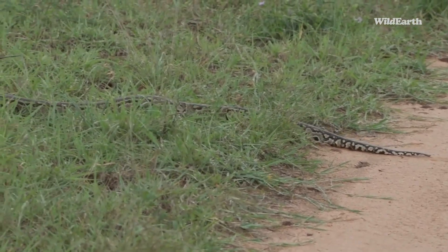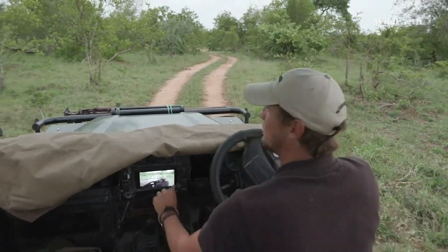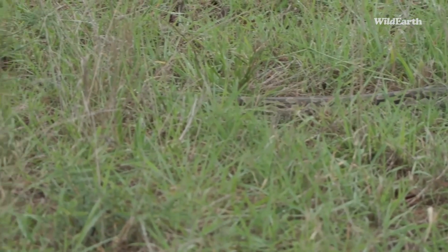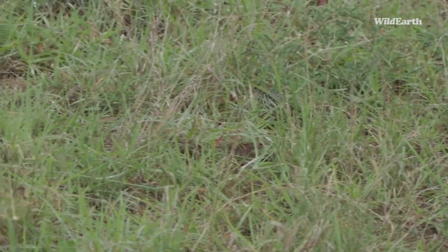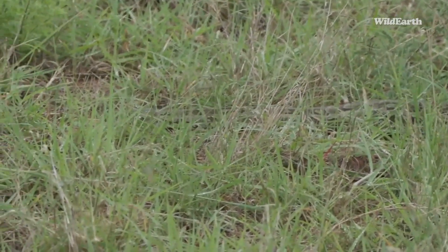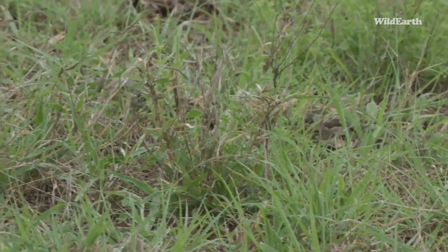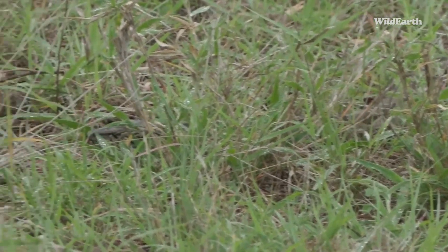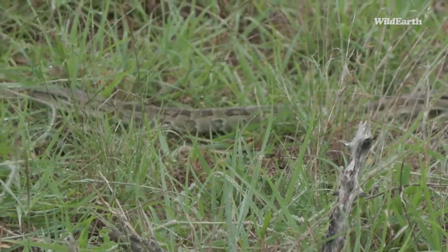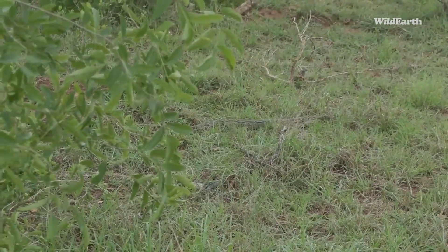We've got an African rock python — look at this, a python! Thanks to Geert who spotted it — I was driving and looking around, and Geert called stop, stop, stop. In front of us is this python. It's not a venomous snake, but it is a constrictor. I got the head — oh my word! I haven't seen a python for at least a year or two. Look how beautiful the skin is, just the patterns on it. They can easily get up to about four or five meters. This one is about two and a half to three meters. What a sighting!